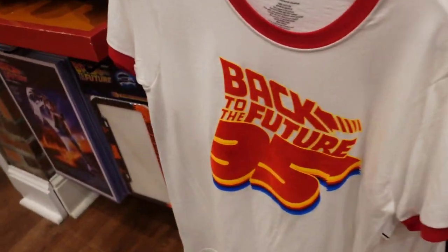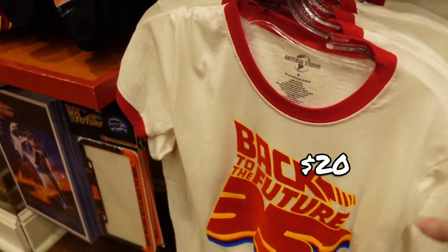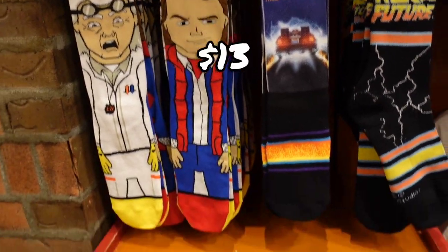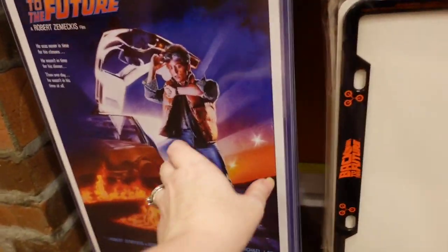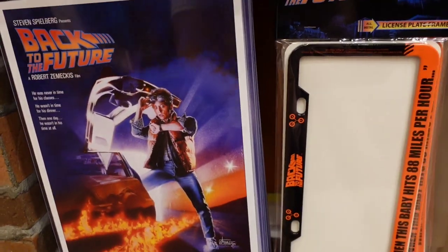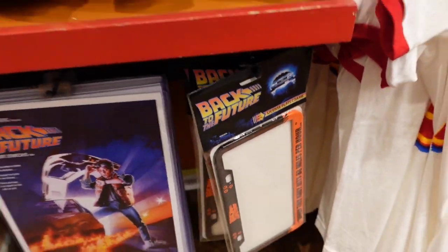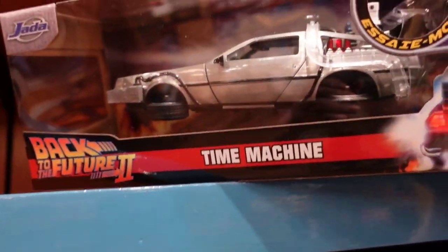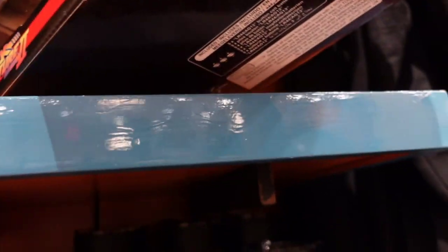There's a shirt on sale — was $30, now $20. There are some socks at $13. These little posters are $18 and $15. License plate holder is $22. There are some mugs and the DeLorean Back to the Future Part Two at $33.